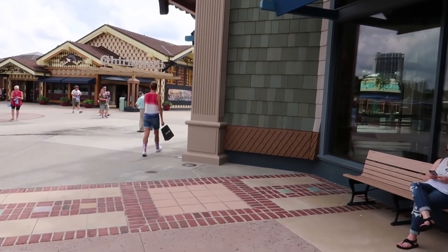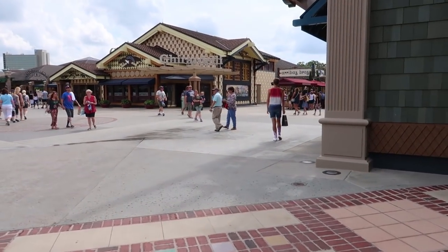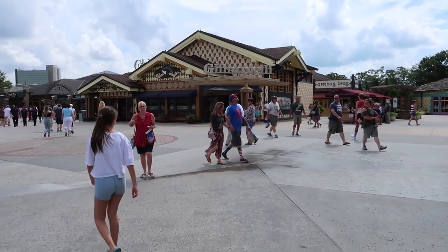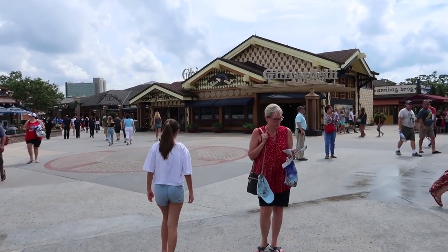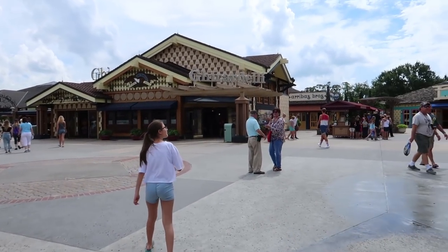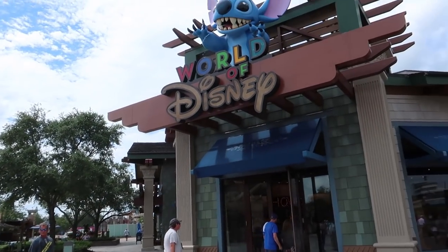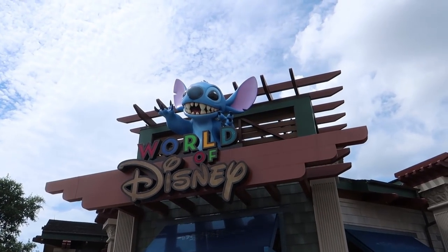I'm going to come around here and show you the new entrance with Stitch. He's spitting too. Oh, that's awesome!